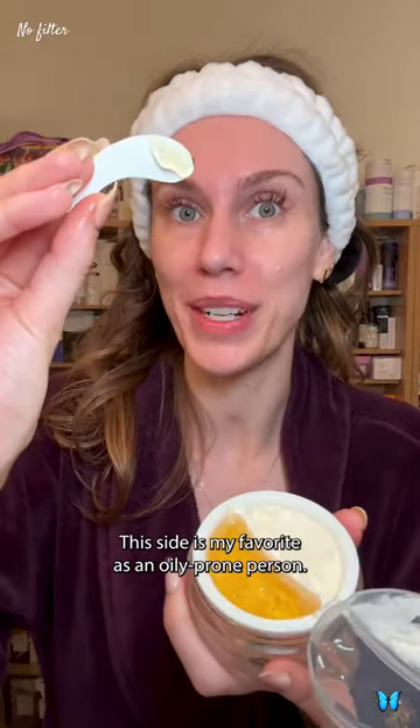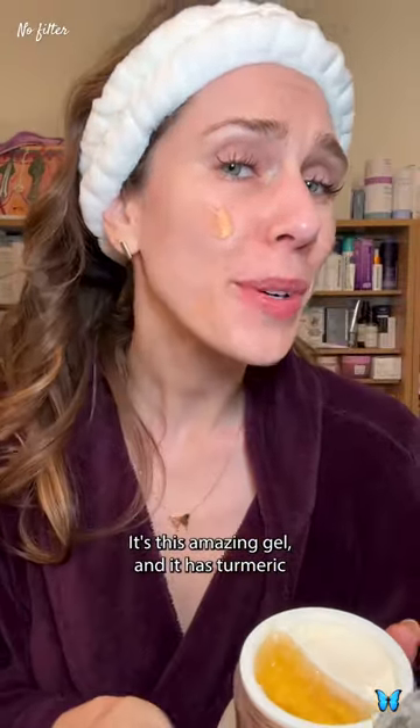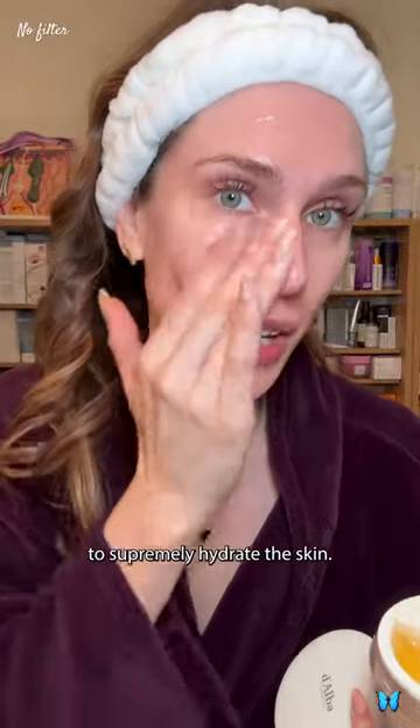This side is my favorite as an oily-prone person. It looks like honey but it's not — it's this amazing gel. It has turmeric as well as white truffle and amazing antioxidants to supremely hydrate the skin.